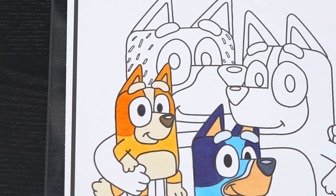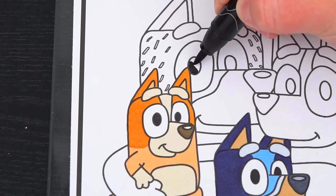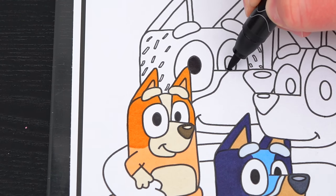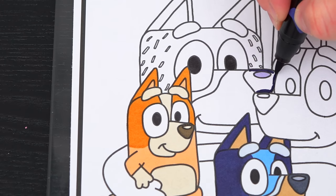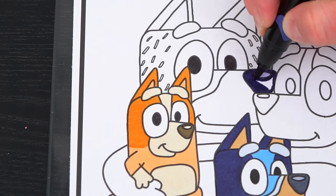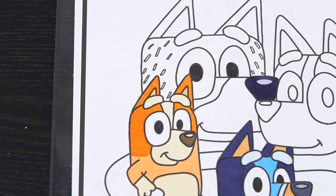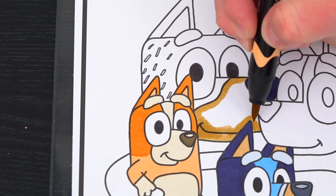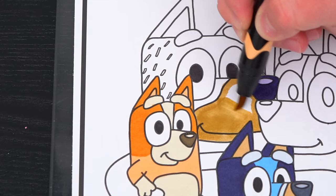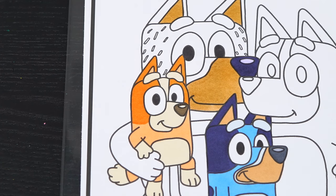Next, let's color in their dad, Bandit. He has black eyes and a dark blue nose. And let's color around his mouth and the insides of his ears light tan. And let's make the rest of his body different shades of blue with a tan belly.